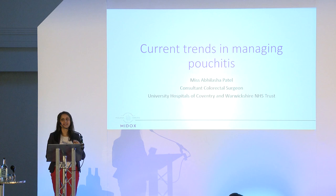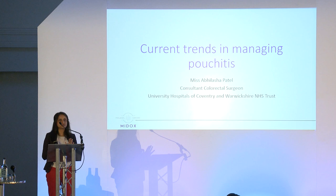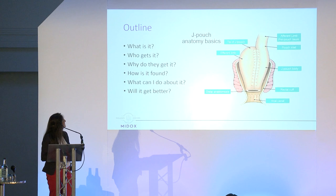Thank you very much for inviting me. This is my first IA national event — I've attended a few of the Coventry meetings, so I'm really pleased to be here and to have some opportunity to talk to everybody. I wasn't really sure at what level to pitch this, so if it becomes too scientific I'll try and keep it a bit more patient-centric as we go along.